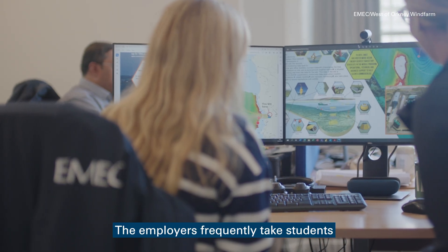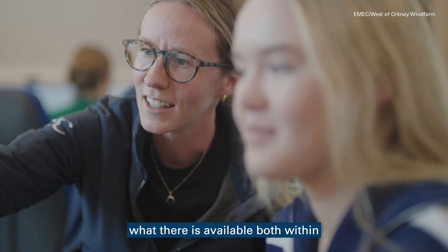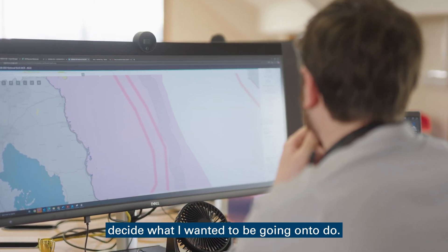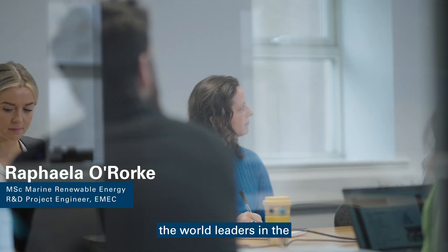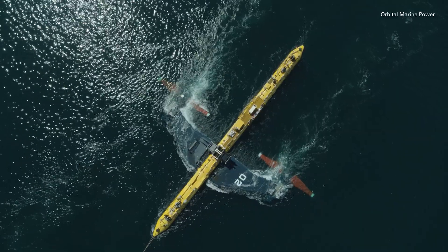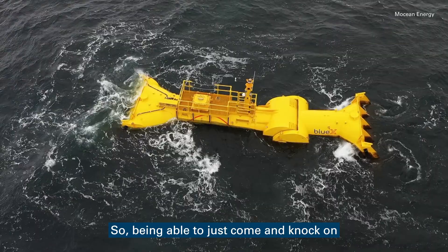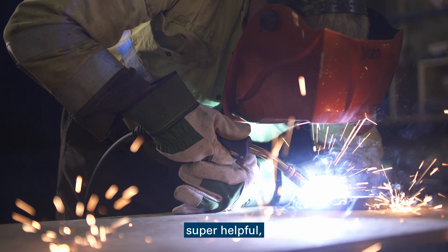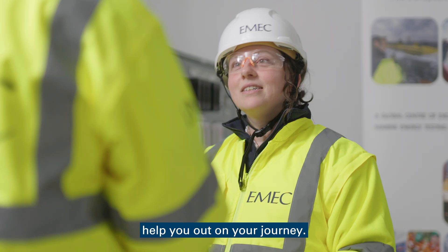Employers frequently take students out for day trips to give them an idea of what is available both within Orkney and within the wider energy sector. I find that really useful when helping to decide what I wanted to go on to do. It's really helpful being surrounded by the world leaders in the technology that I really wanted to study. We've got the top of the industry in tidal and wave worldwide here. Being able to just come and knock on the door and speak to them is super inspiring and super helpful. Everyone's been really friendly — they're all really keen to help you out on your journey.